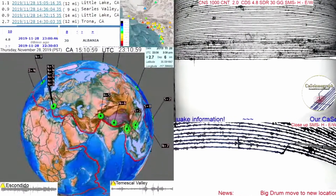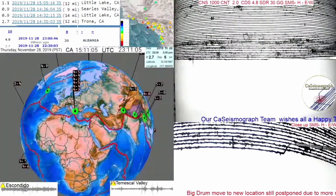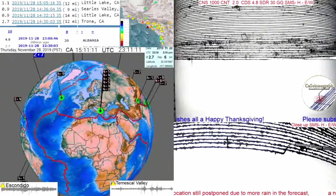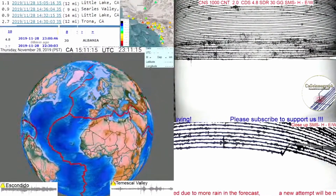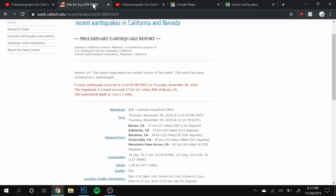Good morning, California seismograph friends. It's the day after Thanksgiving and we hope you all had a fantastic day with family and friends yesterday. Southern California did not leave us without some notice that it is still awake and alive underground. We had, as a matter of fact, an earthquake in Boron, California.